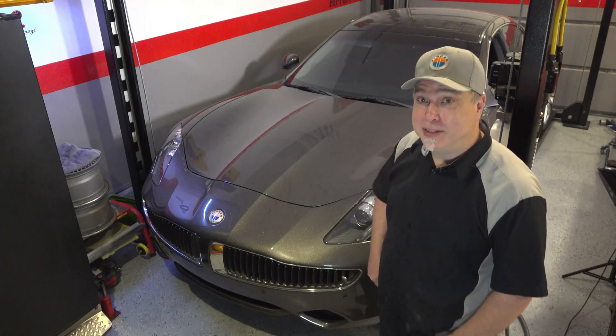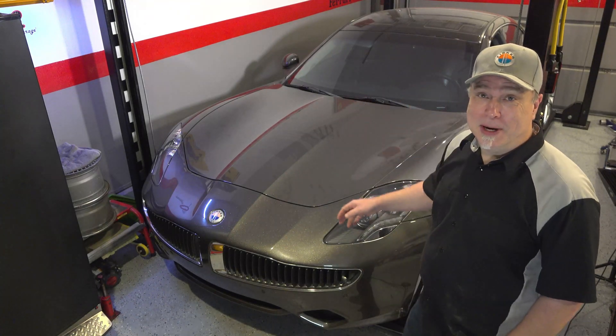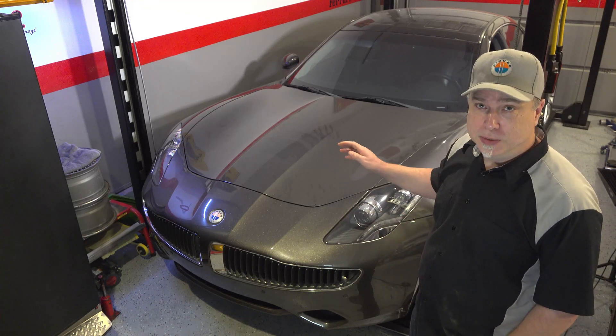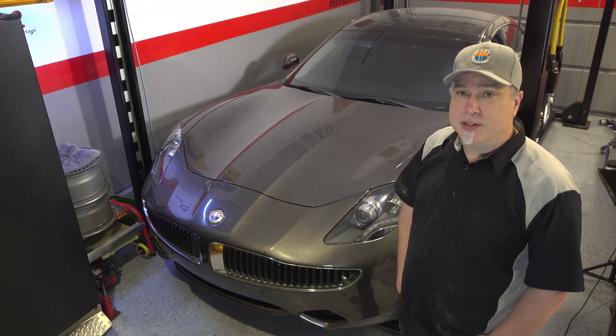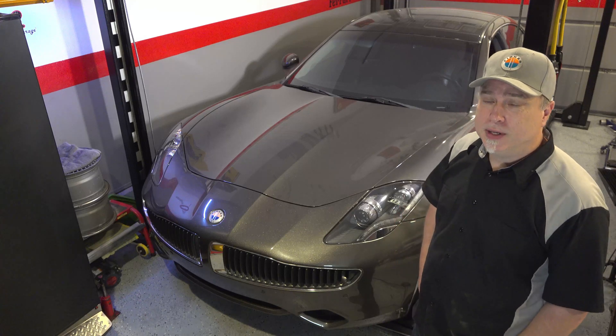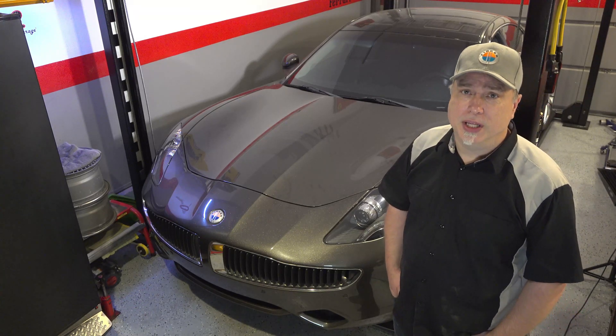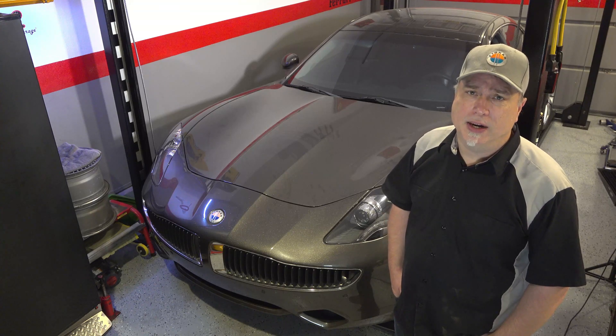Welcome back to Afternoon Garage. So here it is folks, my 2012 Fisker Karma in Earth, which is the color they call it. I've had this car for about three or four years now, really kind of enjoyed driving the car, had a few issues here and there, and I'll kind of go over that a little later.